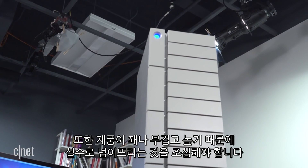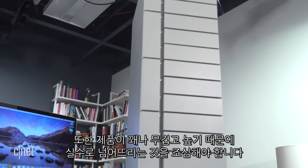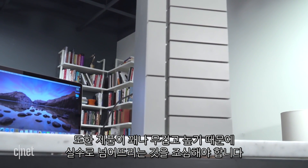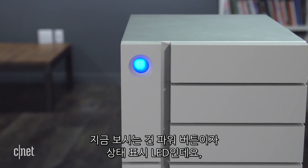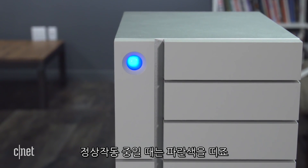The system is very heavy and quite tall, so make sure you do not topple it onto anything or anyone. This is the power and status indicator — when it's blue, everything is going well.